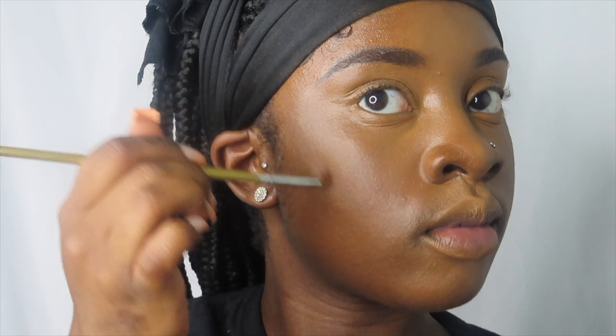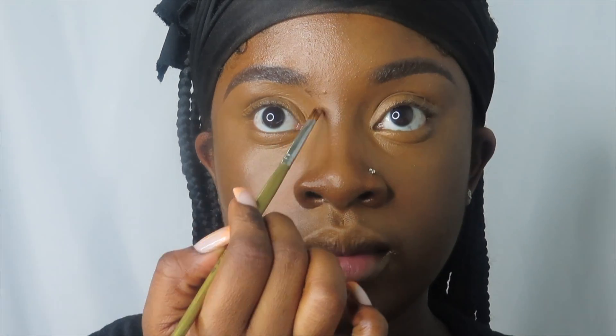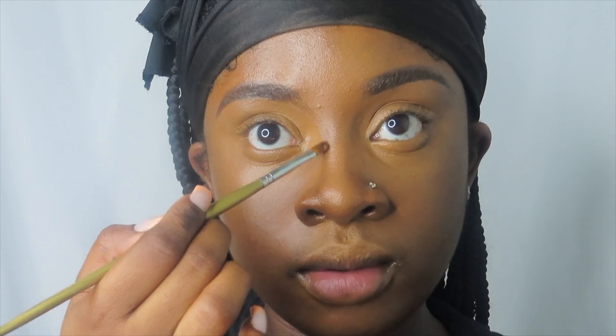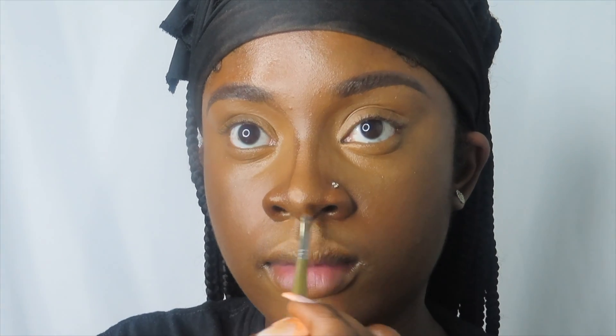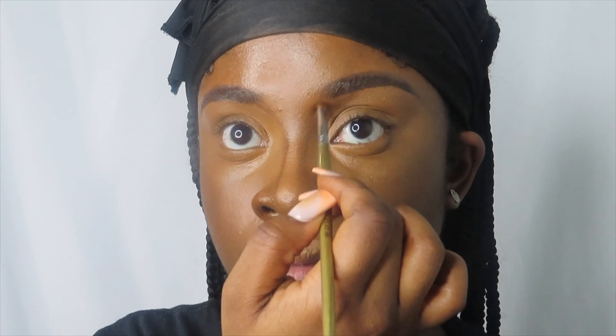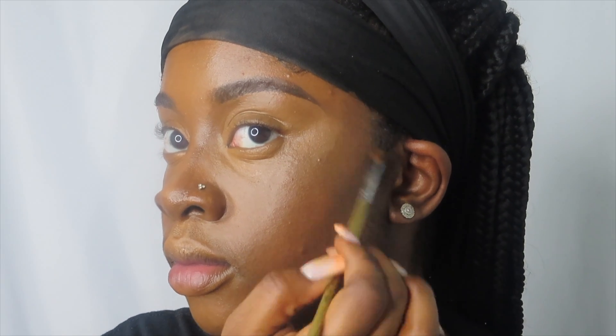I'm just picking up any leftover product — any extra product that doesn't need to be on my face. Then I'm taking a darker foundation to contour and bring more color into my face, and to define the areas of my face such as my nose, my cheeks, and my chin area.